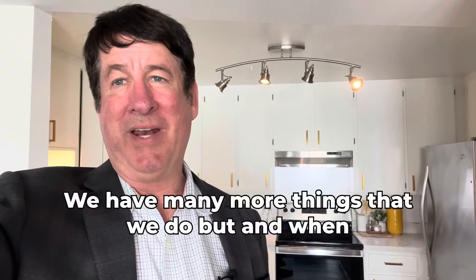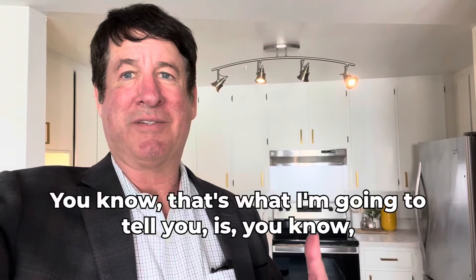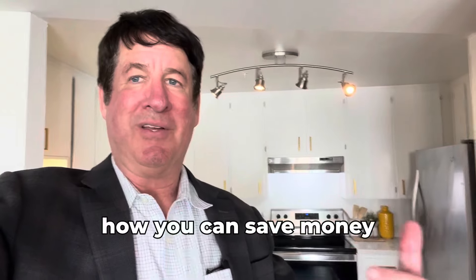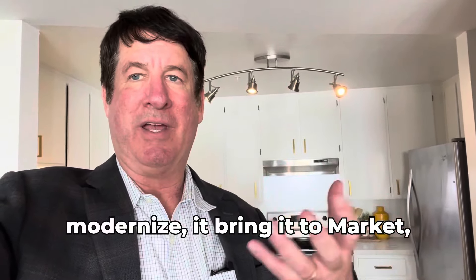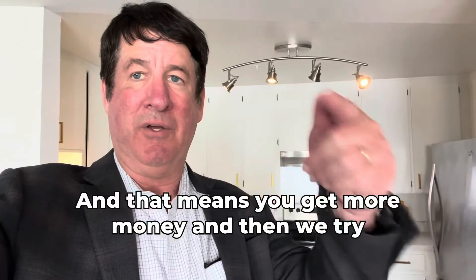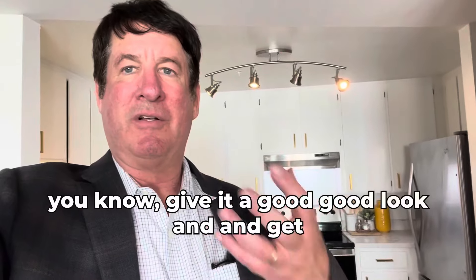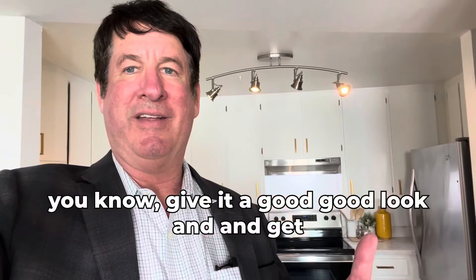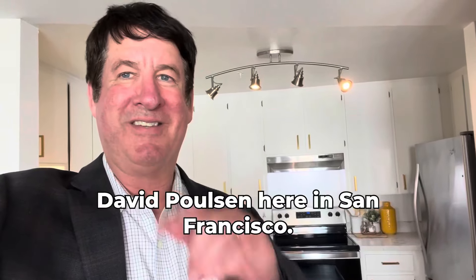We have many more things that we do. When I take a look at a home, I'll tell you how you can save money, modernize it, bring it to market, and make it easy for people to buy — which means you get more money. We try to do this work as cheaply as possible with quality, give it a good look, and get a reasonable price. This is David, here in San Francisco.